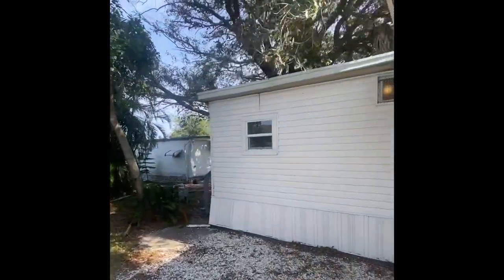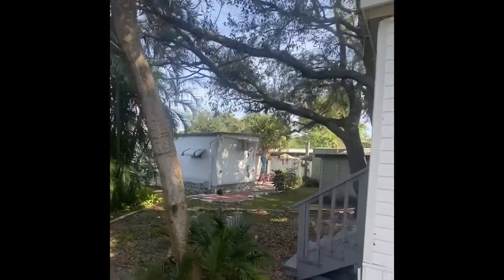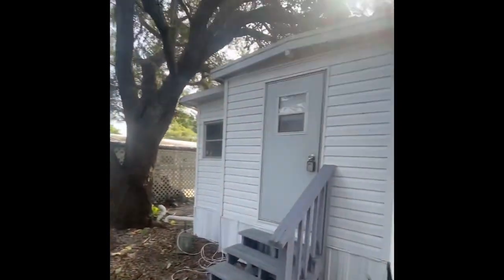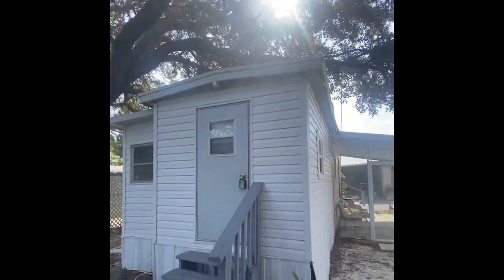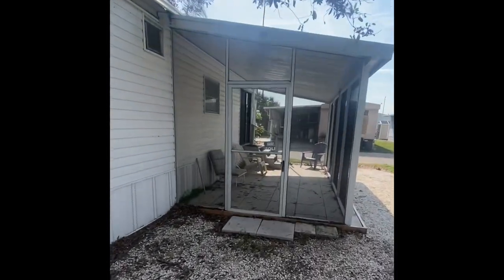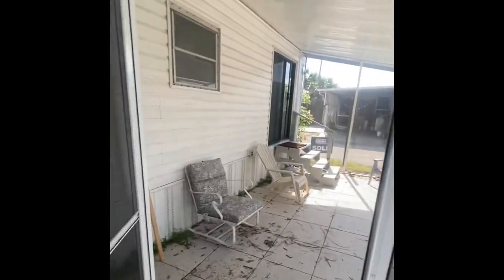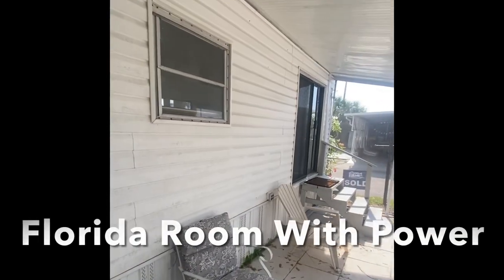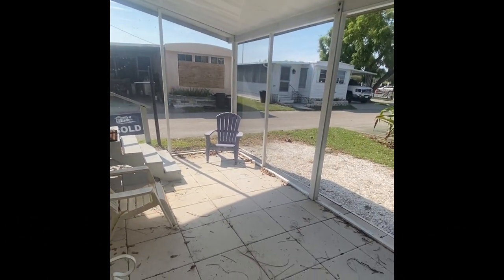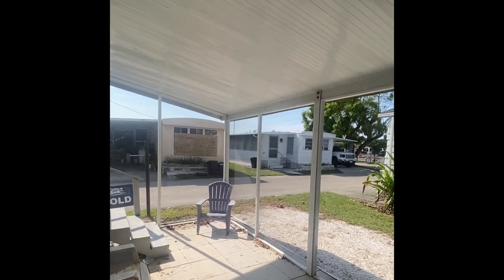The vinyl siding just continues throughout the entire property, and you also have rear access to the back of the home. We'll enter through the front door through the screened-in porch — by far my favorite part of the home. A couple of things to point out here: apologize for the debris, that's just a quick sweep and we'll get that taken care of.